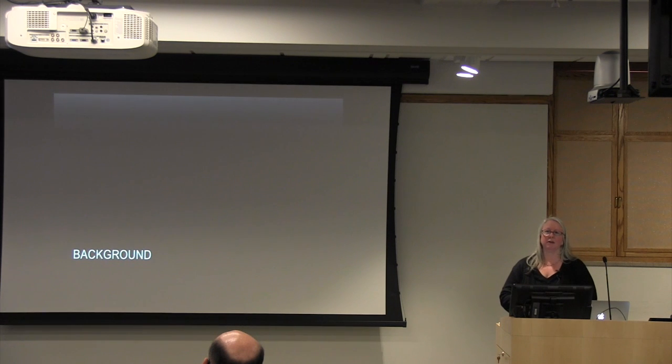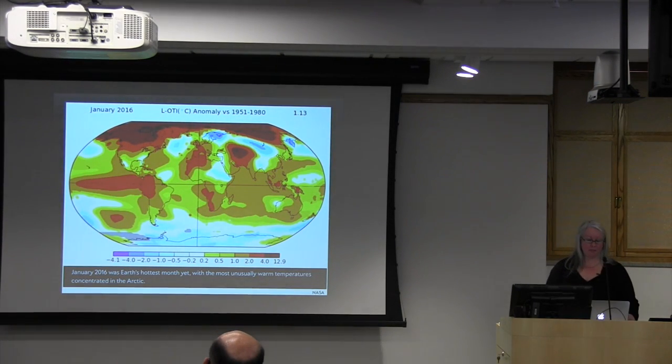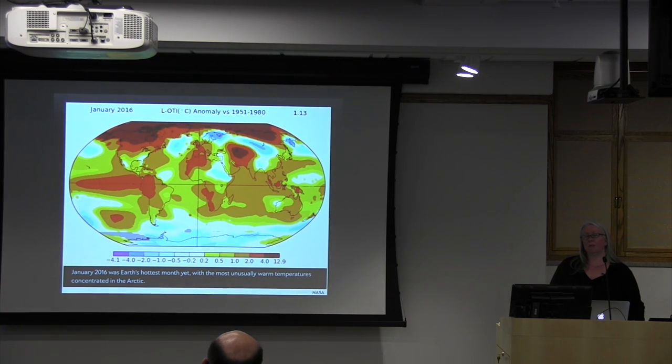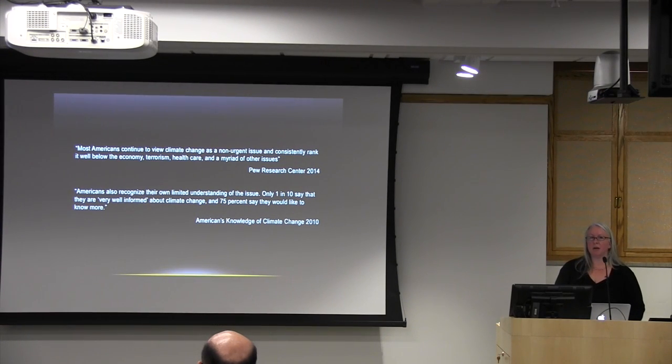Before I tell you about the garden itself, I wanted to give you a little background so you have some context for where we were coming from and what we were trying to do. As most of us are aware, climate change is one of the biggest challenges that we're facing. This is a slide I pulled from NASA — January had broken all records, which was quickly eclipsed by February being the most anomalous warm month ever recorded. We also know that there's a disconnect between the knowledge the public has about climate change and our willingness to do something about it.